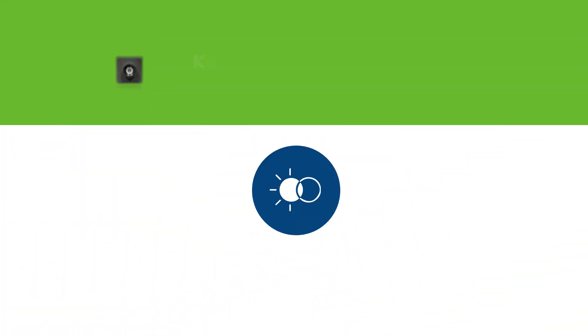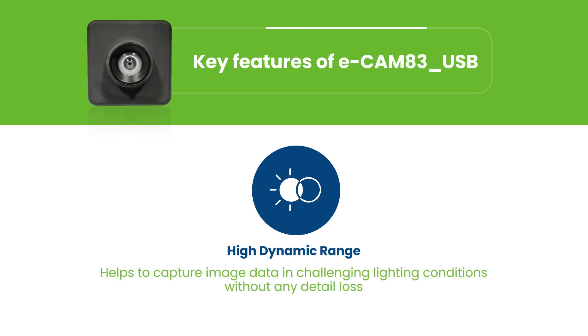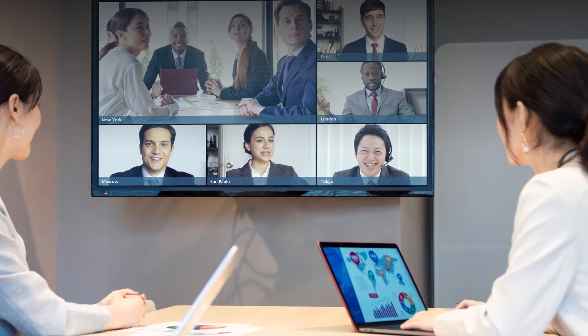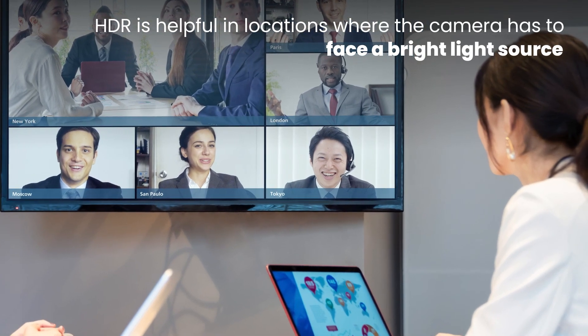Ecamm 83 USB also comes with the high dynamic range feature that helps to capture image data in challenging lighting conditions without any detail loss. Though HDR might not be required for all remote streaming applications, in locations where the camera is placed facing a bright light source, HDR comes in as a useful feature.